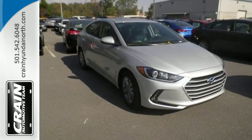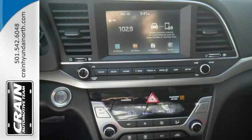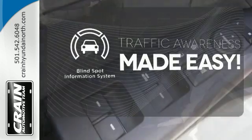Safety is a priority too, with features including vehicle stability management, electronic stability control, traction control system, and brake assist. The blind spot indicator helps you maneuver through traffic.